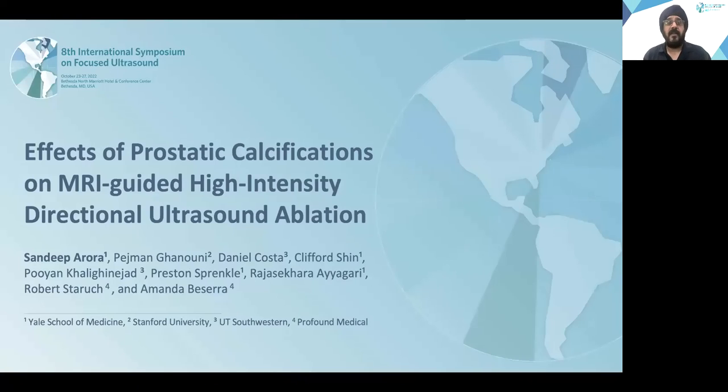Hello, everyone. Welcome to the 8th International Symposium on Focused Ultrasound. My name is Sandeep Arora. I'm an Associate Professor of Radiology and Biomedical Imaging at Yale University School of Medicine. I'm presenting today about effects of prostatic calcifications on MRI-guided high-intensity directional ablation.